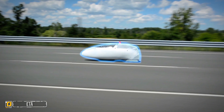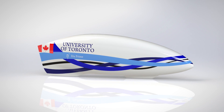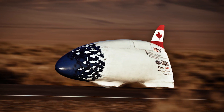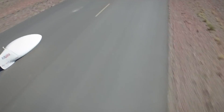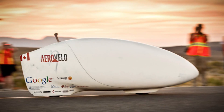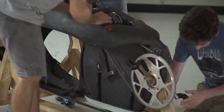Number three: Aerovelo's ETA speed bike is being hailed as the world's fastest bike, breaking all sorts of records. It is truly a marvel of modern engineering. The previous record holder was able to move at 133.8 kilometers per hour, while the ETA was able to achieve a human-powered speed of 144.17 kilometers per hour.